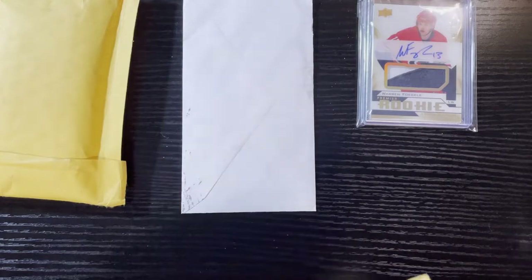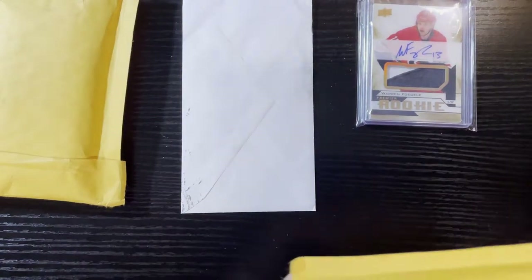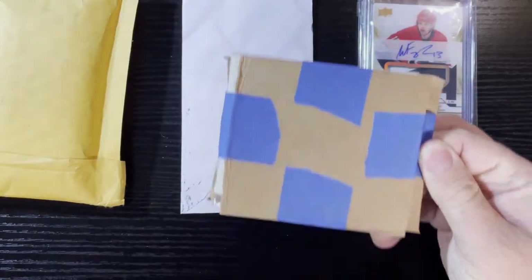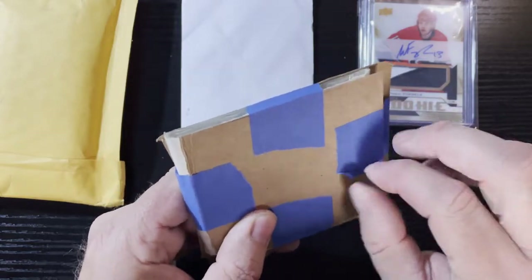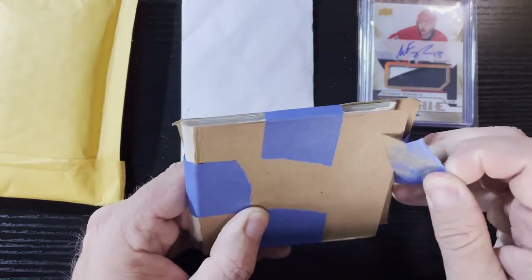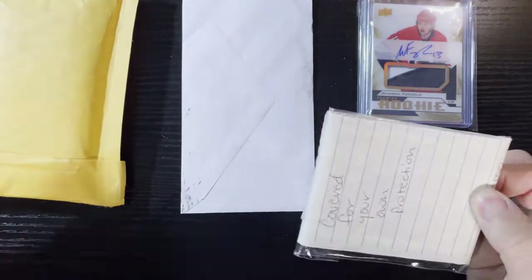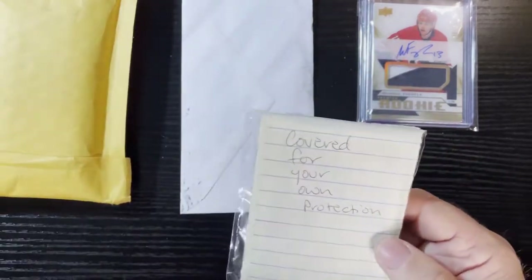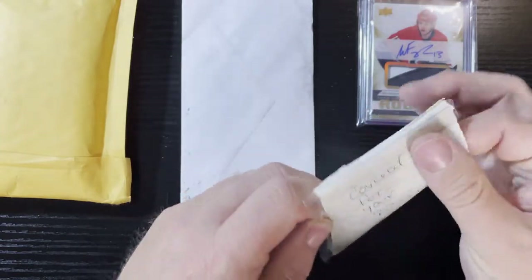I got two trades here from the same guy trading me twice. He likes what he sees on my channel, he asked if he could get some cards and I said sure, let's do a trade. Here's the first one — it's covered for my protection, sealed up with what looks like painter's tape but isn't. He gets my jokes — I love it.